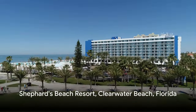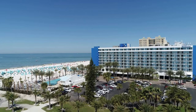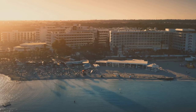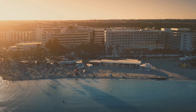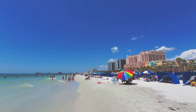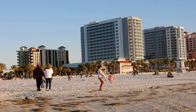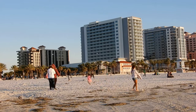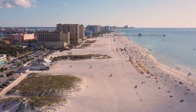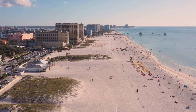Our ninth hotel is Shepherds Beach Resort in Clearwater Beach, Florida. A coastal gem, Shepherds Beach Resort promises a memorable stay without breaking your bank. This resort is renowned for its impeccable service that goes above and beyond to ensure every guest feels at home. The unique charm lies in its harmonious blend of comfort, adventure, and relaxation — you can bask in the sun on the pristine beaches of Clearwater or dive into the inviting waters for a refreshing swim. The resort offers a variety of activities from water sports to tranquil spa treatments.